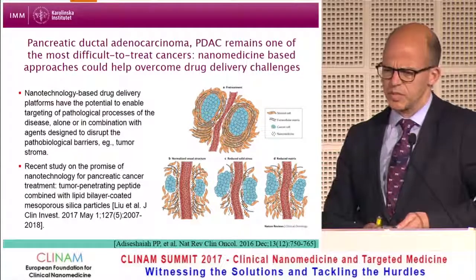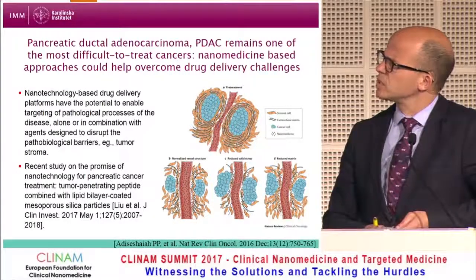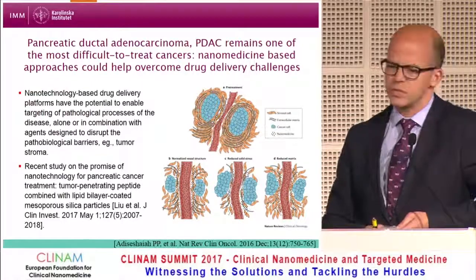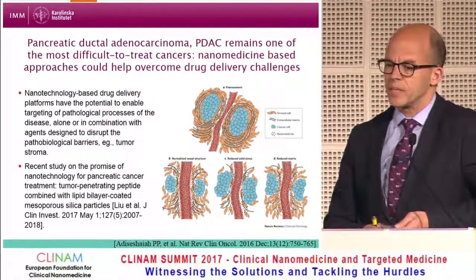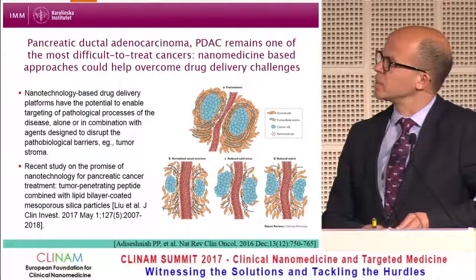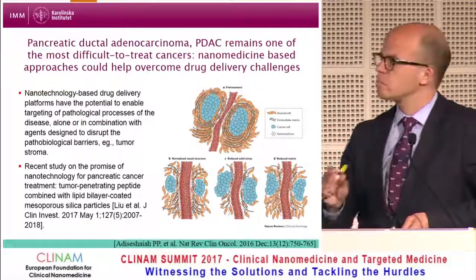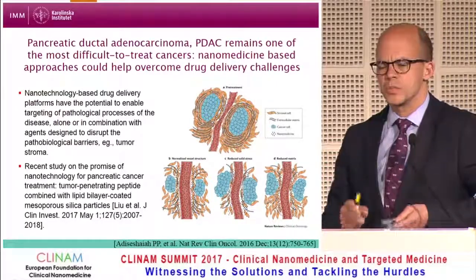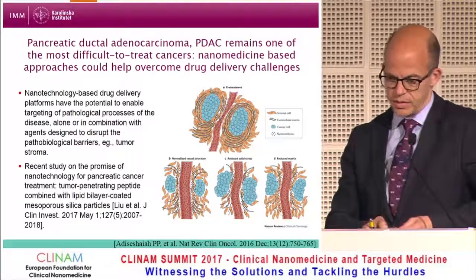We heard previously about this in prior talks. Just to give one example of the promising use of nanomedicine in pancreatic cancer — this is a paper from Professor Andre Nell and colleagues at UCLA just published in JCI, in which a combination of a tumor-penetrating peptide plus lipid bilayer mesoporous silica particles were used to deliver therapy in pancreatic cancer.